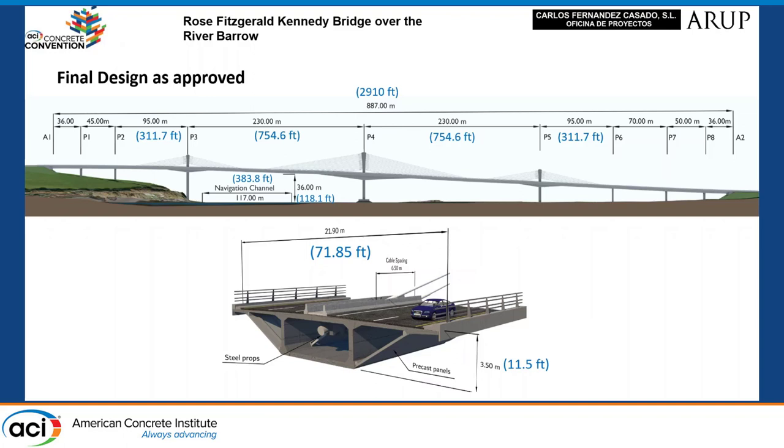The deck consists of an 8-meter-wide box with wings around 7 meters long that are supported by the precast panels. The depth of the deck is constant, except at the towers. To establish this depth, we considered the span, the extradosed zone, and the approach spans — in this case, the depth was 3.5 meters. At the towers, the depth is increased up to 6.5 meters at Piers 3 and 5, and up to 8.5 meters at Pier 4.